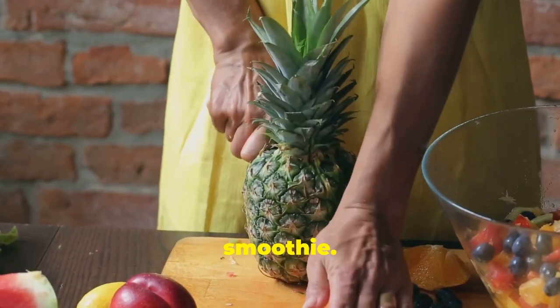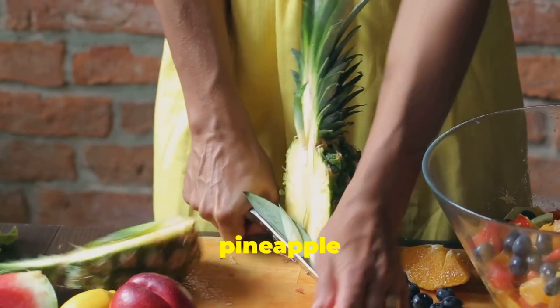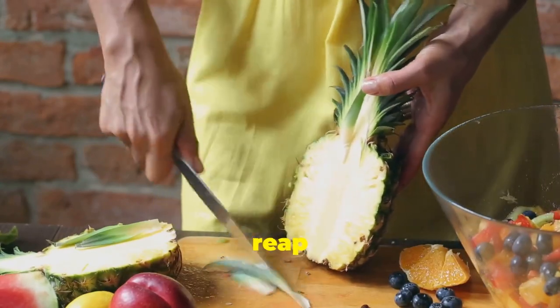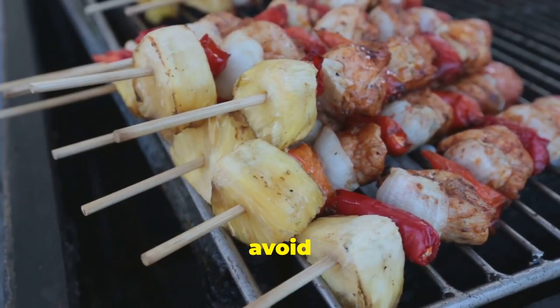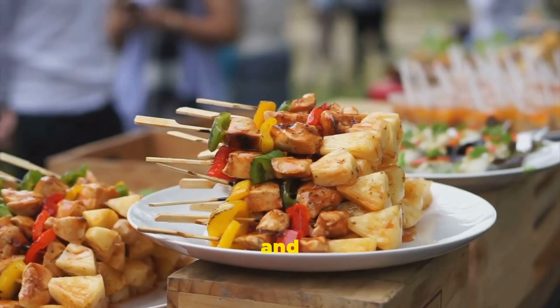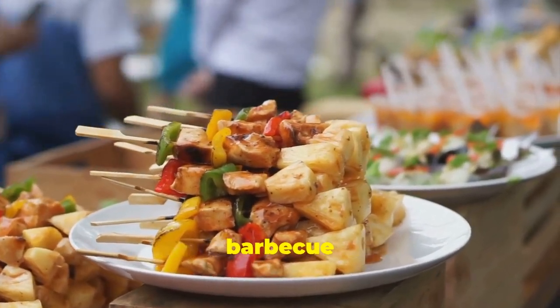Fresh pineapple can be cut into chunks, added to fruit salad, or blended into a refreshing smoothie. If you're short on time, pineapple juice is a convenient option — look for unsweetened varieties to avoid added sugars. And here's a fun tip: grilled pineapple is not only delicious but also enhances its sweetness, making it a great lymphatic-boosting barbecue treat.